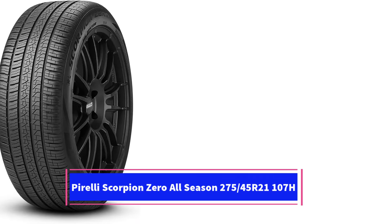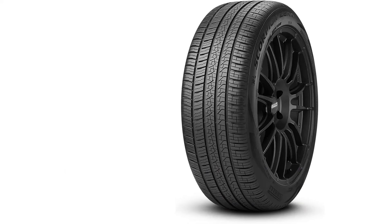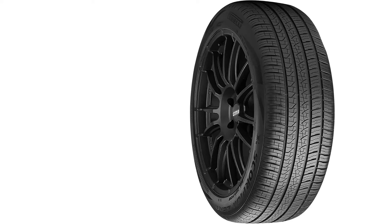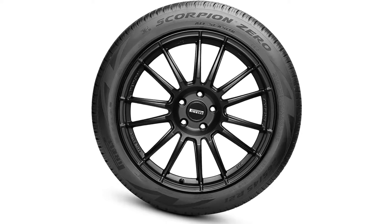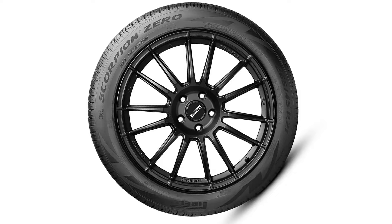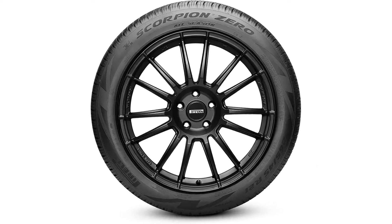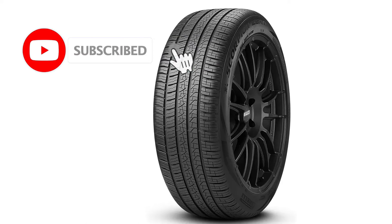Number 3: The Pirelli Scorpion Zero All-Season 275/45R21 107H is a high-performance all-season tire designed for SUVs, crossovers, and light trucks. Known for its exceptional handling and versatility, it is engineered to deliver reliable performance across a range of weather conditions, including dry, wet, and light snow. The tire features an advanced tread compound and a unique asymmetric tread design, which work together to provide enhanced grip, stability, and responsiveness. The tire's wider shoulder blocks improve cornering and handling, while the optimized tread pattern reduces road noise and enhances comfort during highway driving.